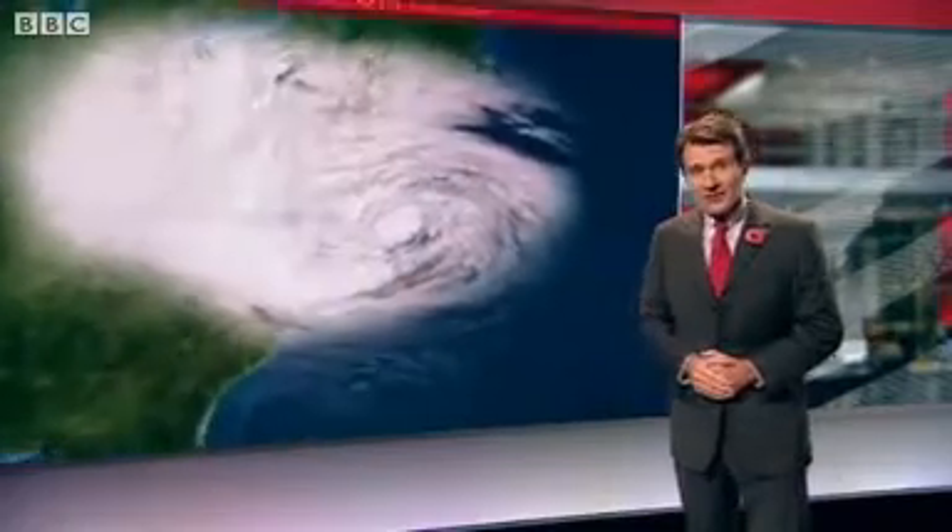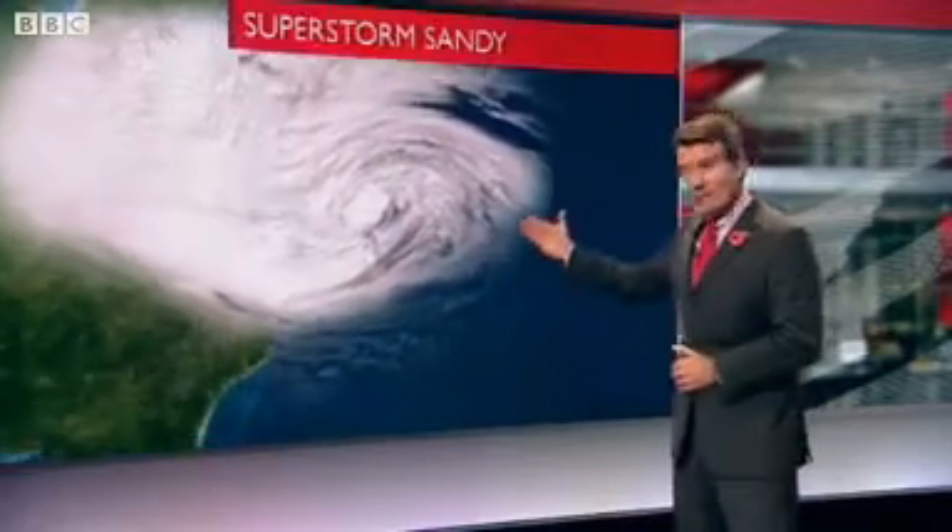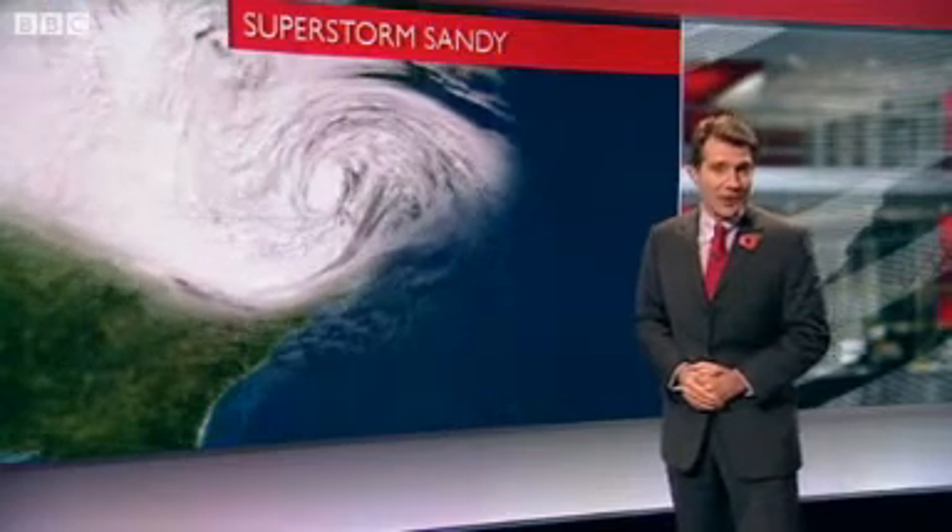What's made this superstorm so damaging is its sheer size, stretching over 1,000 miles as it hit the coast, and it's still got a lot of potential to cause harm. The fastest winds at 65 miles per hour were less fierce than forecast, and they're now slowing down. But the storm surge was worse than expected, peaking at almost 14 feet — that's about 4 metres — in New York Harbour, a record intensified by the high tide and a full moon.